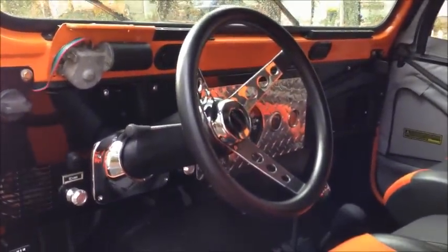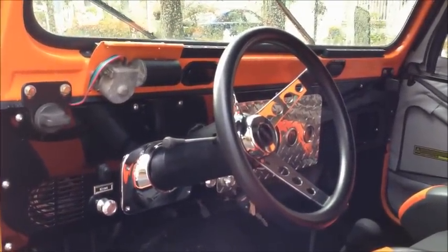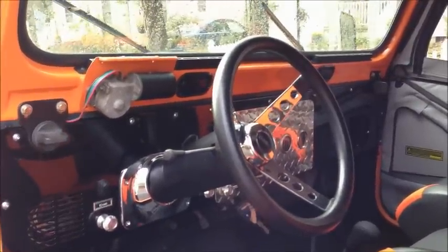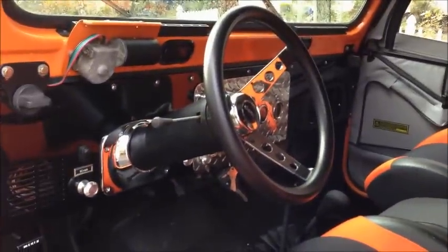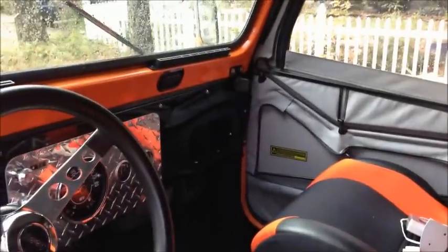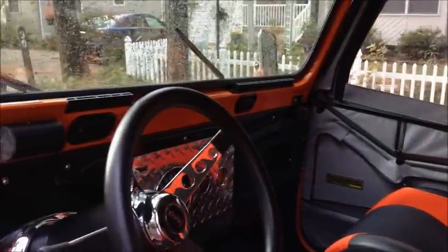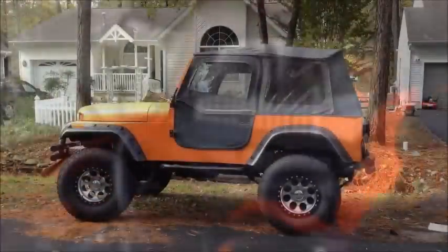Nice custom steering wheel in the bad boy. Diamond plate dash. I'm working on that wiper motor up there to the left, trying to get the wipers to stop in the right place — that's why the cover is off of it. The only other thing I'm working on inside is the glove compartment over there, which is just a matter of some screws. Everything else is originally put back in the way it came off the line.